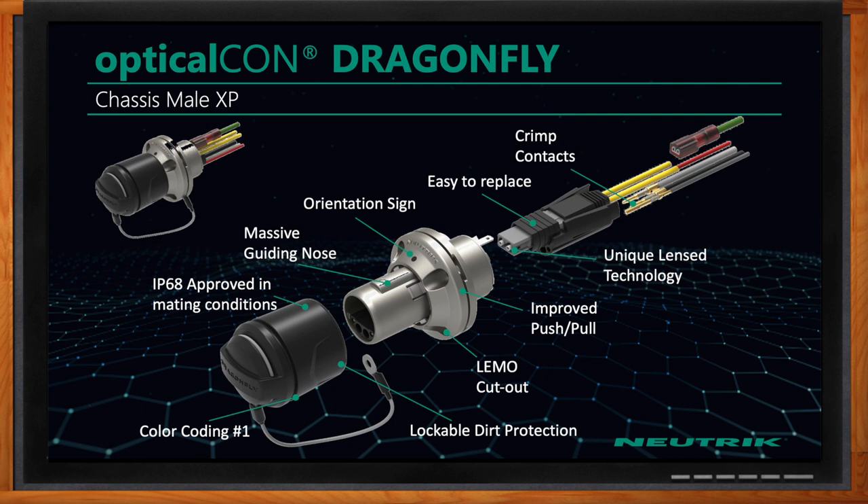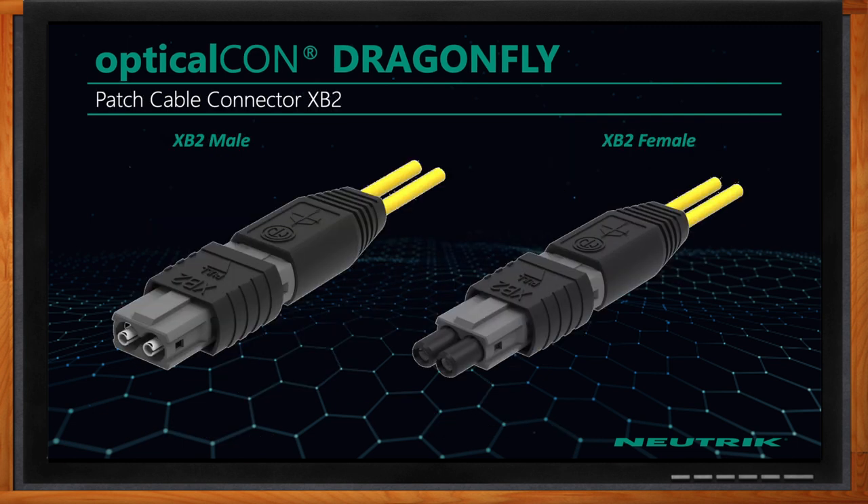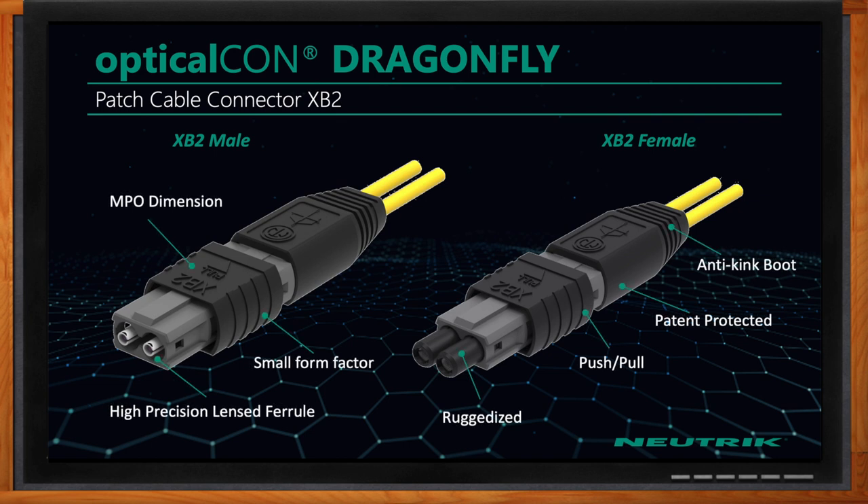What about the male XP chassis? It has the same attributes as the female chassis side — that massive guiding nose helps you easily connect the cable into the chassis connector. The back end is just like the female chassis connector, with everything easily swapped out depending on what needs to be repaired.